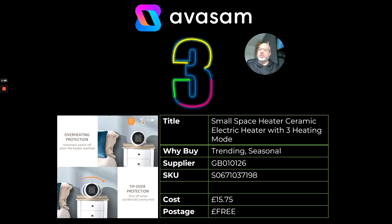At number three we've got the small space heater. This is a ceramic three heating mode heater, perfect for small places or next to your bed. Just be careful with how you sell it in terms of references to children and pets. Supplier 126, just £15.75 with free postage. That's a real bargain of a product.